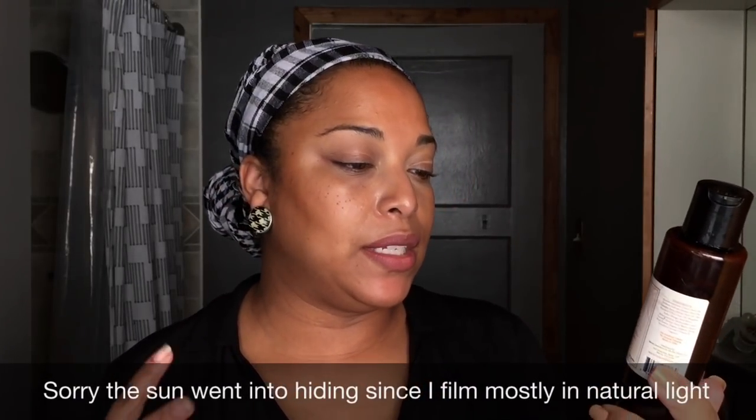This is the Organic Root Stimulator Olive Oil Edge Control. I like the Cream of Nature better, and I actually found another one that's better than this, so I'm probably not going to pick this up. If it's on a whim and I just have to, I would probably repurchase that, but as of now it's a toss.